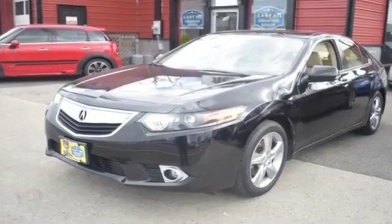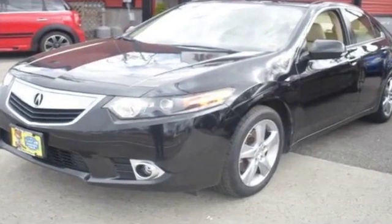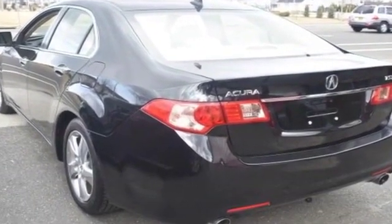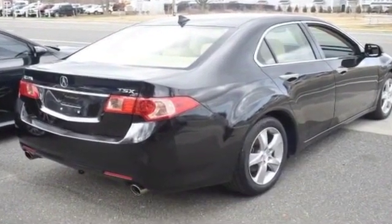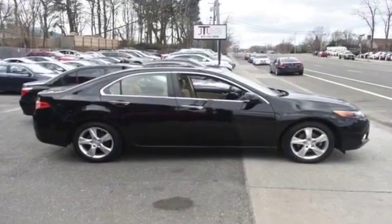2014 Acura TSX — this sedan combines safety and comfort with style and performance. Experience the difference with these exceptional built-in comfort and convenience features: leather seats, side view mirrors with turn signals, satellite radio, premium sound system, multi-zone air conditioning.